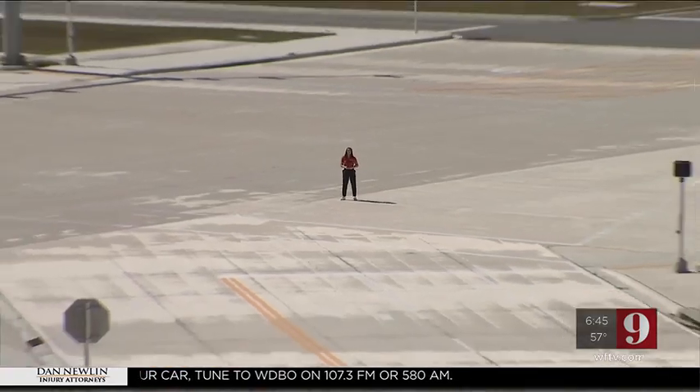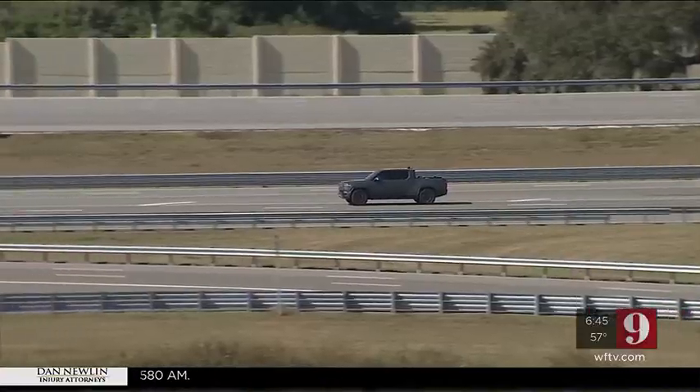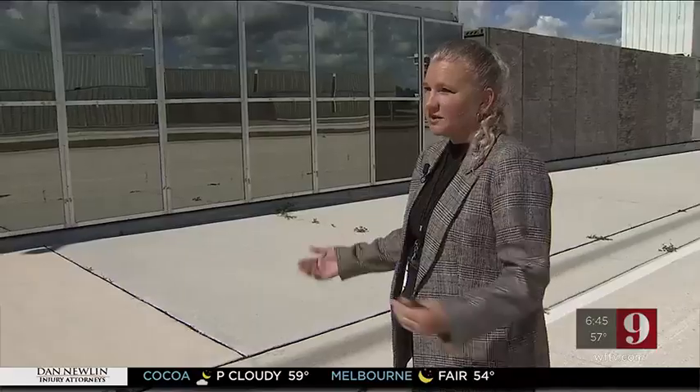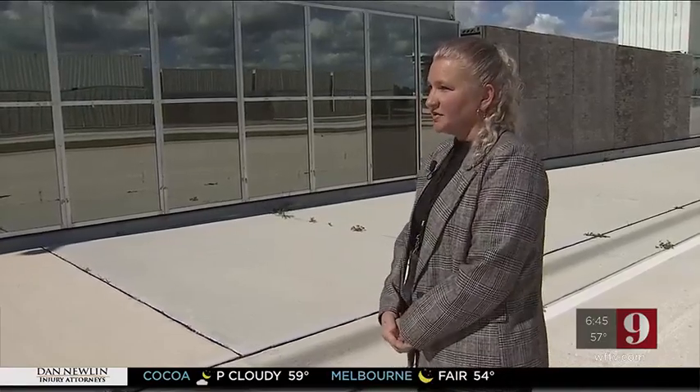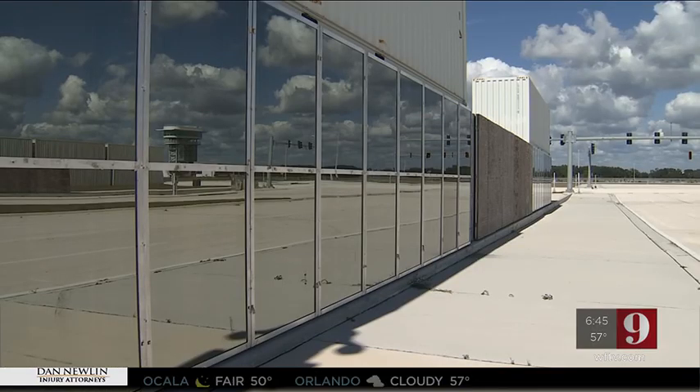SunTracks is massive — 475 acres with 10 different test sectors, all for autonomous and connected vehicles, as well as toll testing. These vehicles are going to be introduced into urban environments, and you need to be able to understand how the technology is going to work.